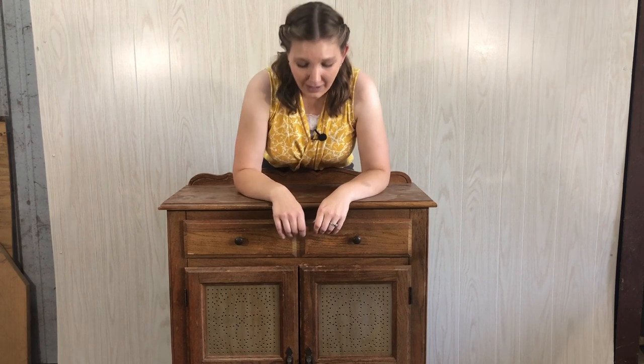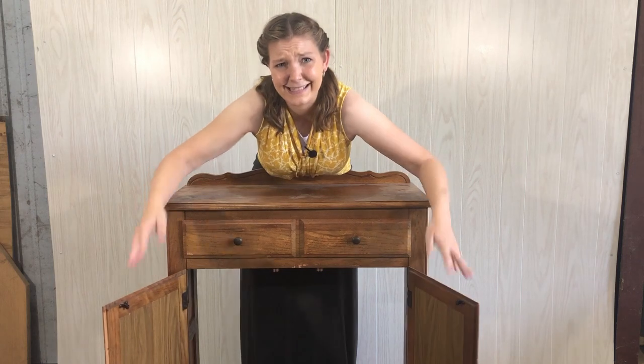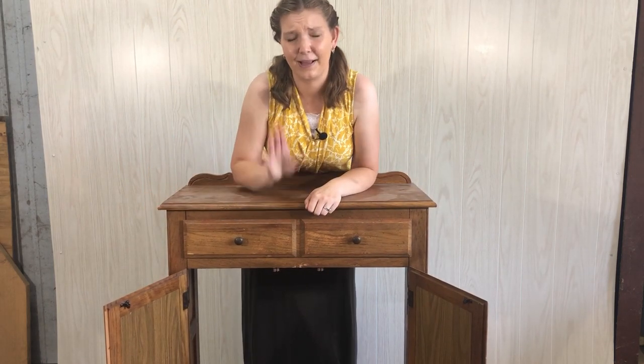The fourth question: are you firm on the price? It doesn't hurt to ask and I've saved a lot of money just asking that. Number five: ask for the dimensions. I once paid in advance for what I thought was a buffet and my husband came home with a tiny rickety falling-apart cupboard. If you don't ask the questions, you're going to show up and find your piece isn't exactly what you were expecting.